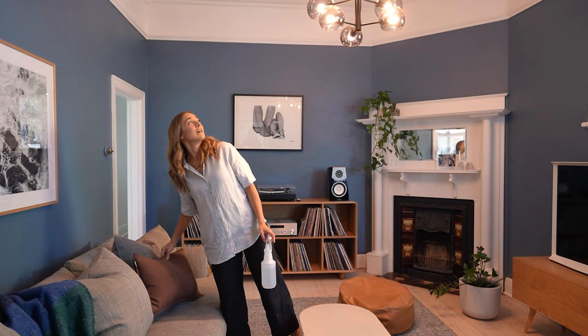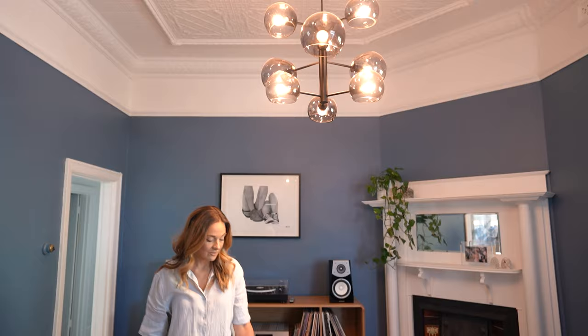I can't stop looking at the new lights — they make such a difference. They're so grand. There are nine of them. Lighting is crucial to creating an inviting interior, and it's the difference between an okay room and an 'oh my God, I love it' room.